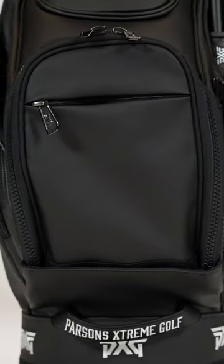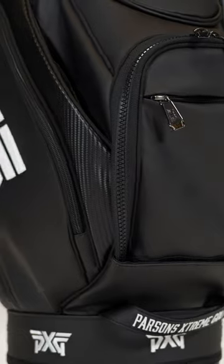There's a really cool insulated pocket on it as well. It all sits on top of a very stable base that we took from our tour bag — a really nice structured, rich bottom that gives you plenty of balance in the bag and makes it very easy on a push cart or a riding cart to be very stable yet really accessible.